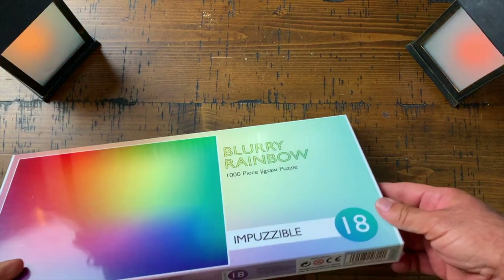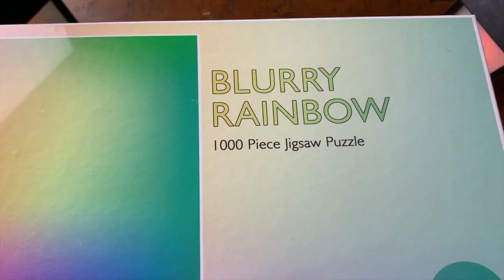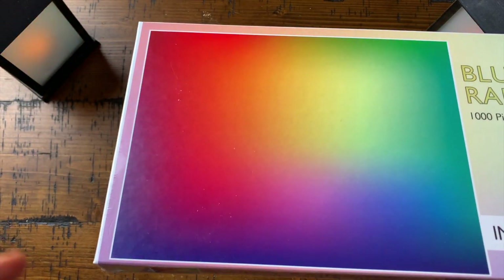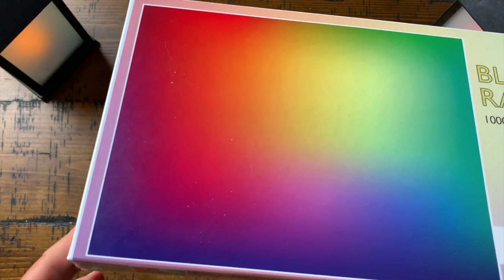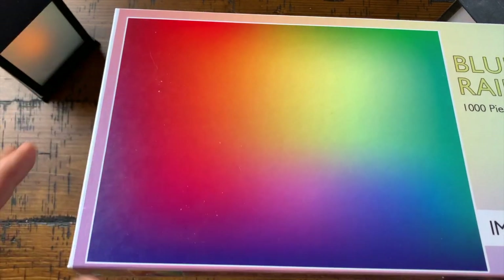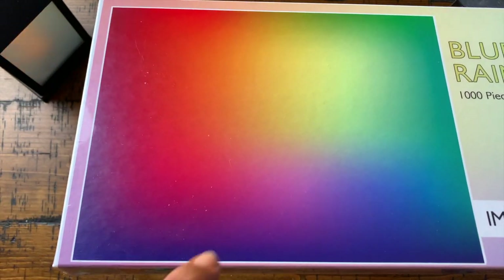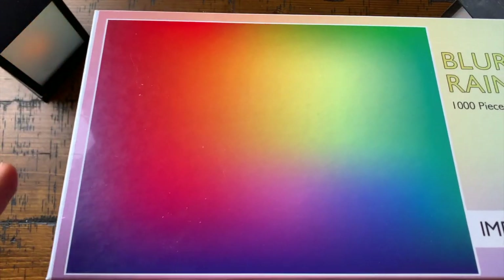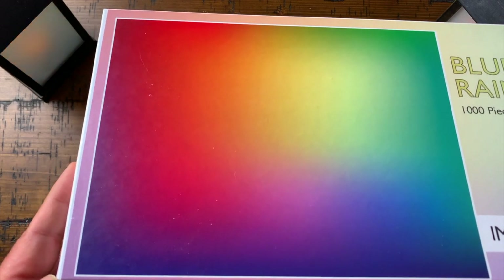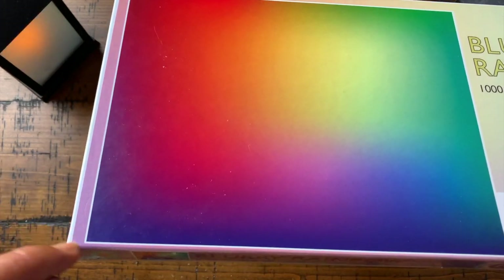The first one is Impuzzable number 18, it's called Blurry Rainbow. It's a thousand-piece jigsaw puzzle and it's a gradient. I love gradient puzzles — we've done a couple of them recently, my daughter and I. This is a true gradient because you'll see some gradient puzzles that have large areas of solid color, and the solid colors are always real tough to do.